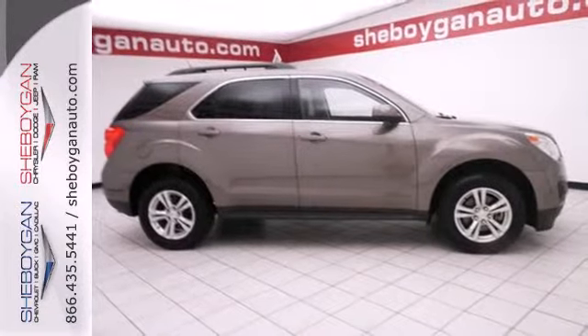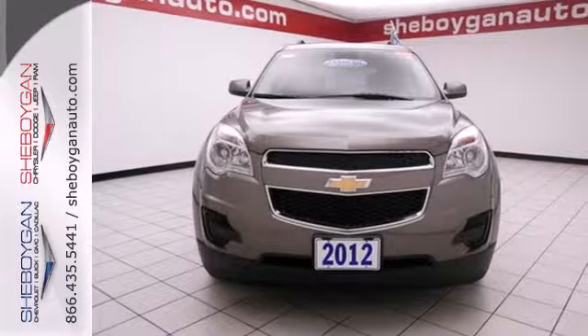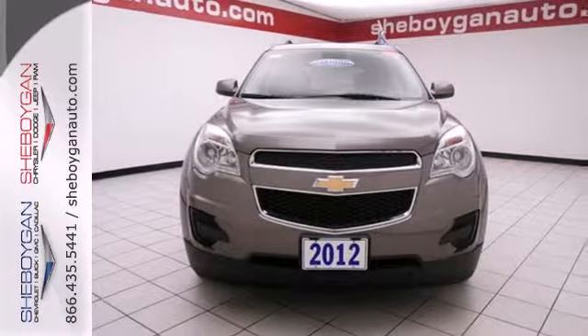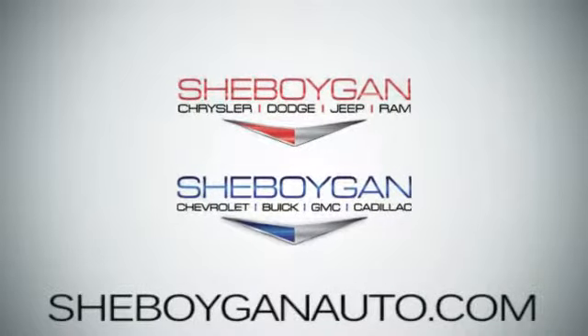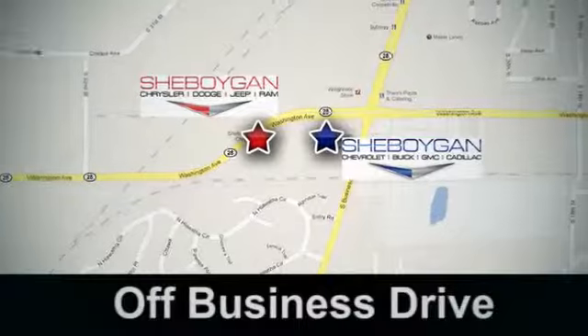Stop in and make today different than any other. Take this people pleaser for a test drive. Come see us today — Sheboygan Auto, eight brands in one location, off Business Drive in Sheboygan, Wisconsin.